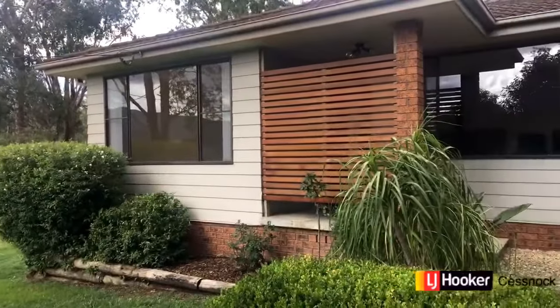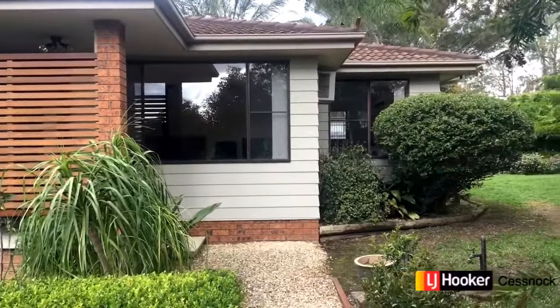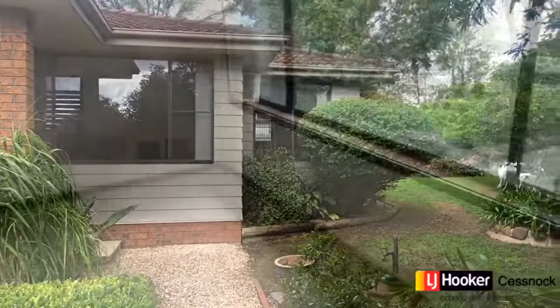Nothing to be done here ladies and gentlemen except mow the lawn and feed the chooks. Four Mountview Road here in beautiful Millfield has it all.